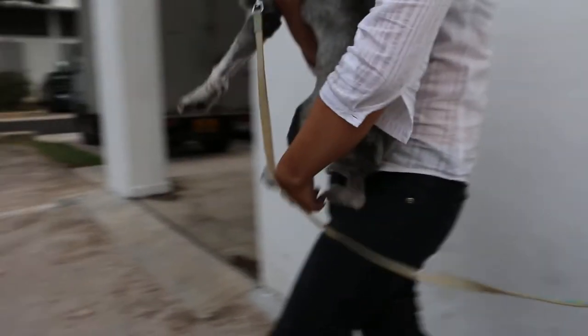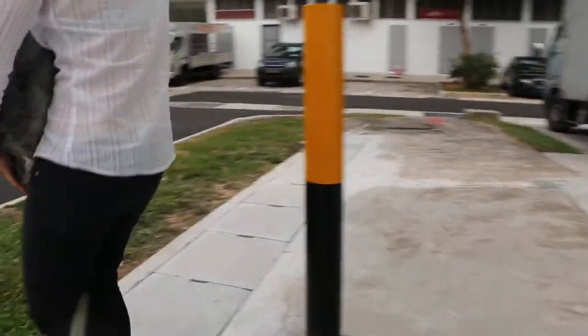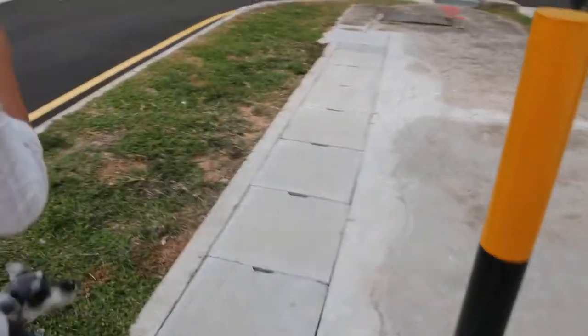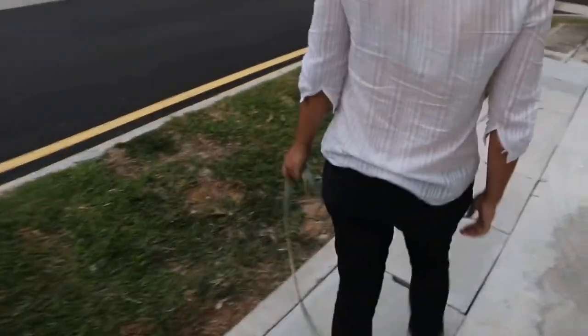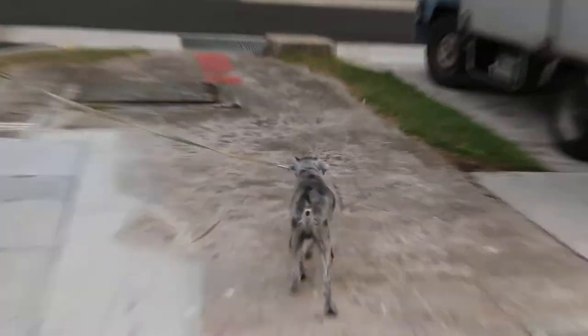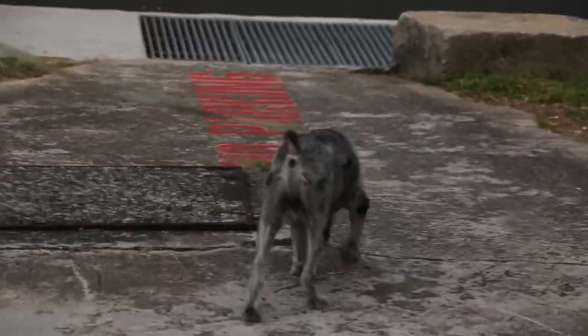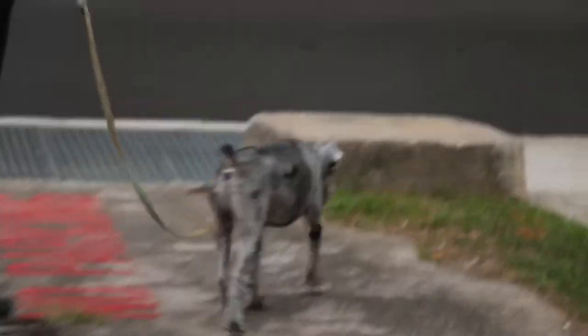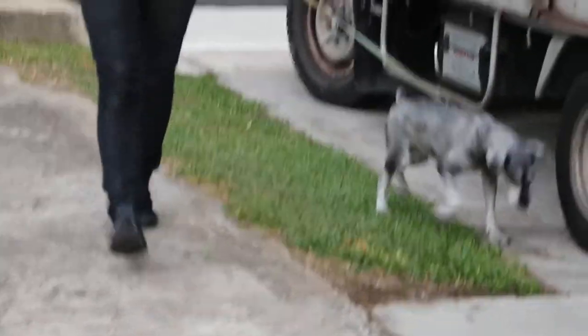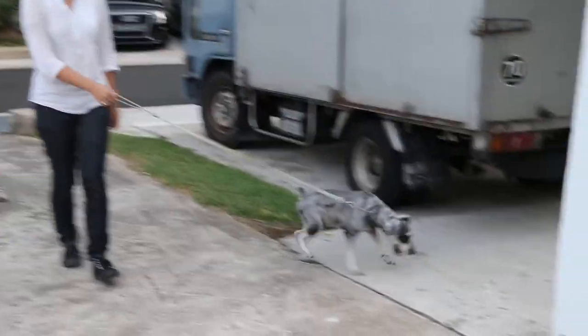Okay, laying down. Then walk and see. Walk to the front. Normally the dog should be exercised twice a day. So that's going for a walk.